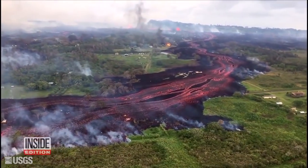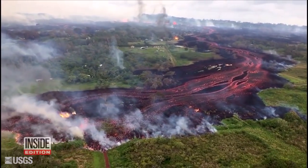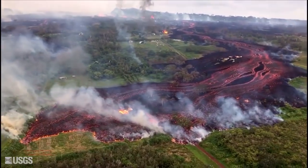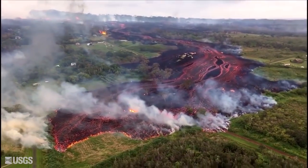It's incredible footage showing fast-moving lava flow as it takes over Hawaii's Big Island. Kilauea Volcano started erupting two weeks ago, forcing thousands of people to flee their burning homes.